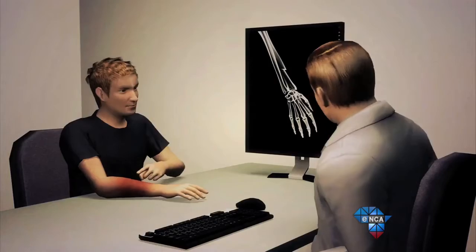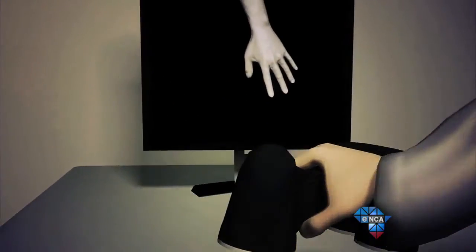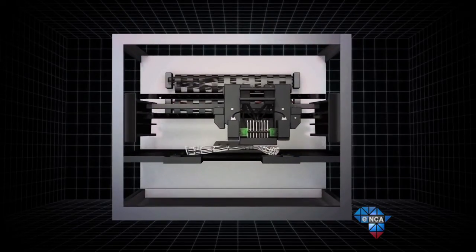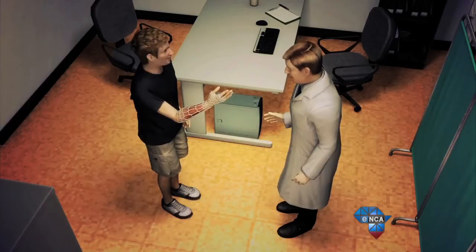Introducing Cortex. This innovative design by 21-year-old University of Wellington graduate Jake Evil may just change the face of casts forever. He presented this first innovation in bone fracture management last year. This proposed future cast utilizes 3D printing to create a lightweight, water-resistant and less bulky nylon cast. That is pretty darn cool.